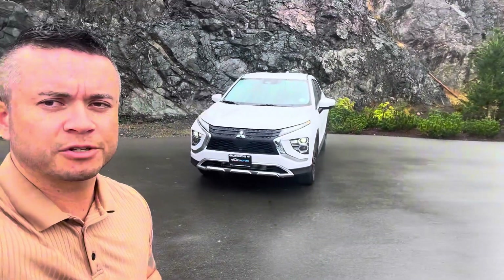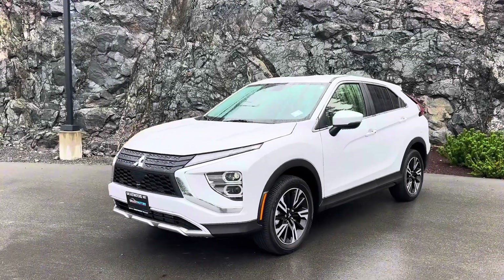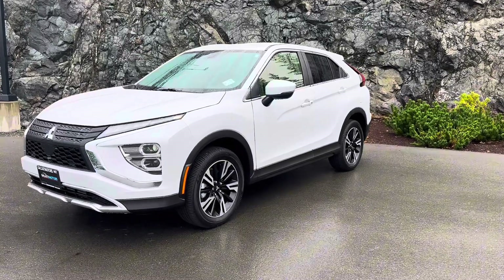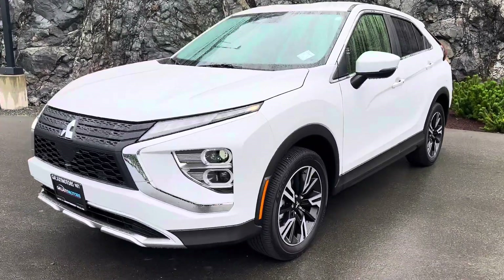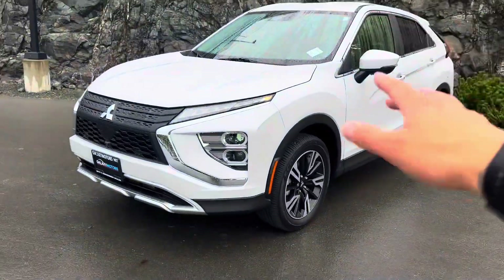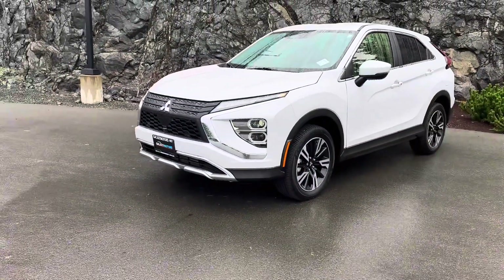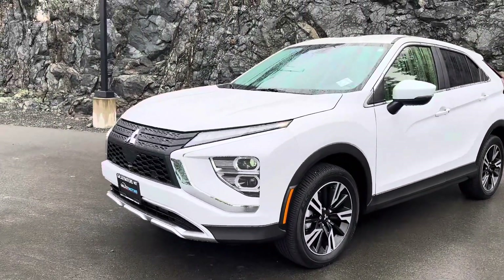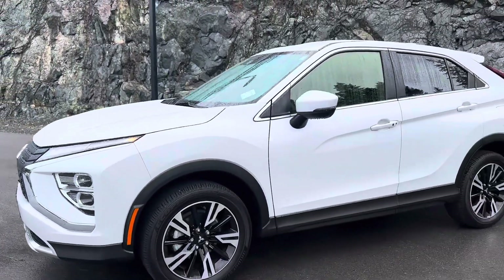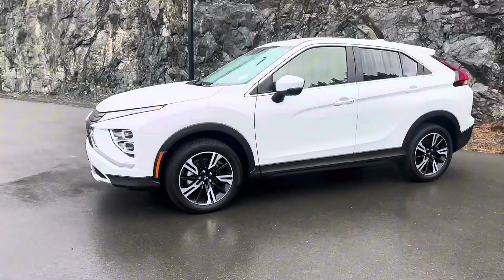Right behind me is a 2024 Mitsubishi Eclipse Cross SE. It has a very sporty appearance — this one is on the slightly higher and sportier scale compared to the RVR. So if you're looking for something a little more sporty, the Eclipse Cross will take it over the RVR. You can see the beautiful LED headlights throughout, and I do love the aerodynamics of the vehicle.